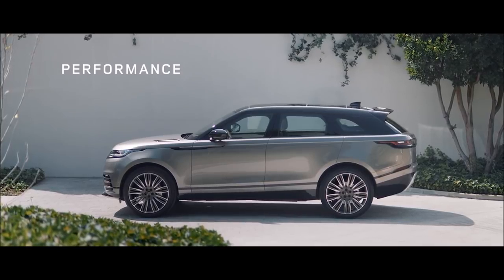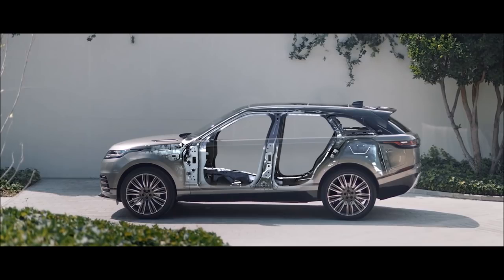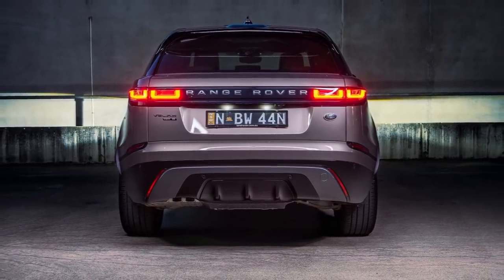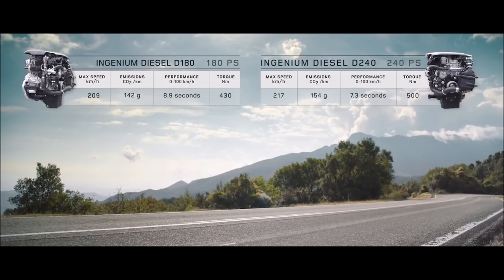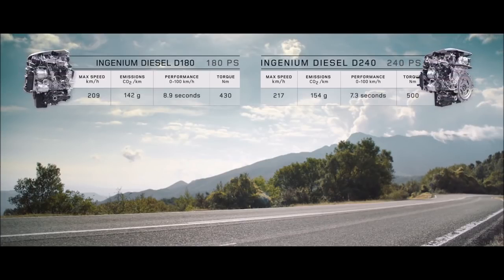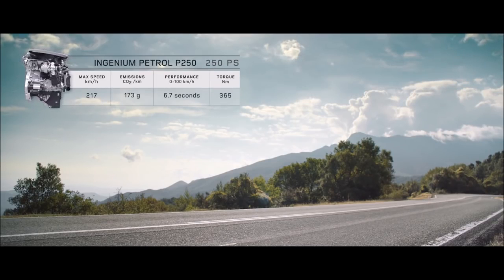Underpinning the new Range Rover Velar is the lightweight aluminium structure — incredibly strong and rigid, resulting in a stable but light SUV. The Velar comes with a choice of five new engines. The new lightweight all-aluminium four-cylinder Ingenium engines are available in diesel and petrol, combining smooth, refined performance with efficiency.